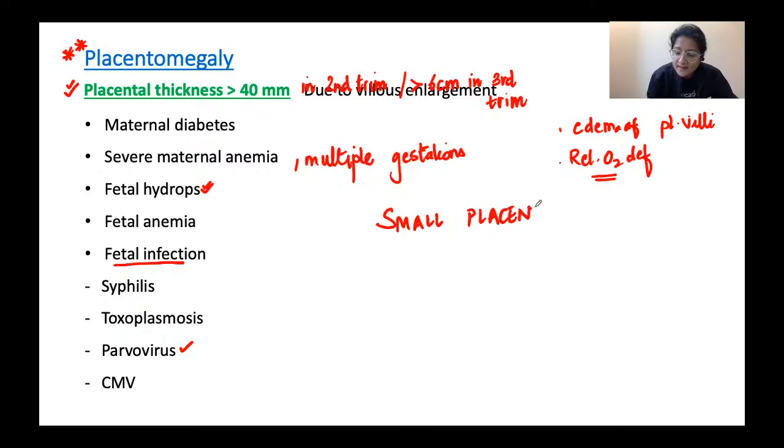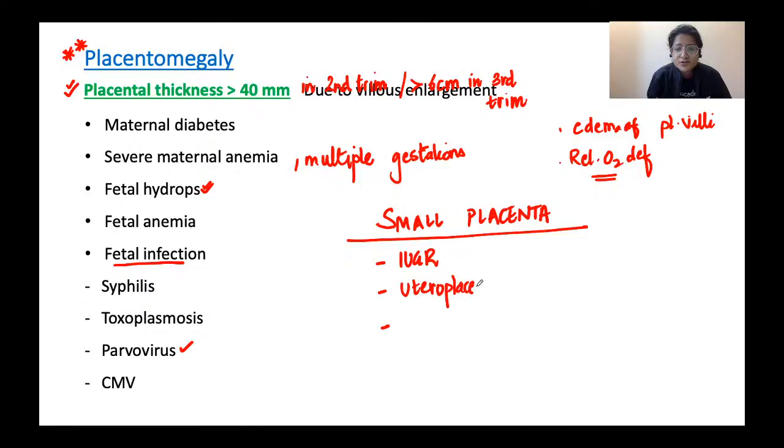When do we have a small placenta? IUGR and uteroplacental insufficiency are important causes. If maternal blood flow to the fetus is impeded and the fetus is growth-restricted, there is an associated smaller-than-normal placenta.